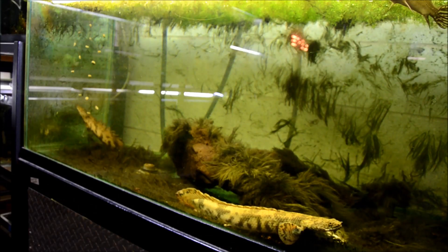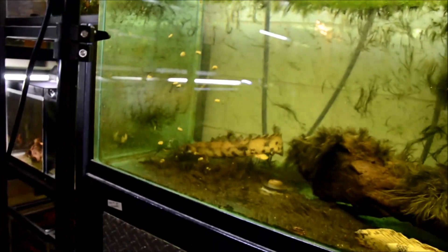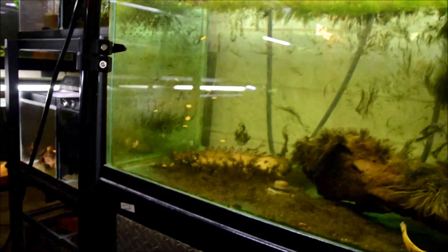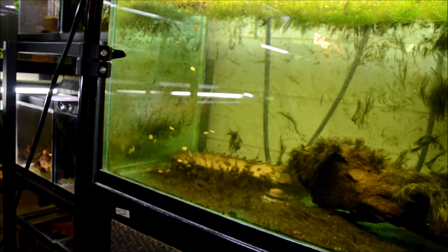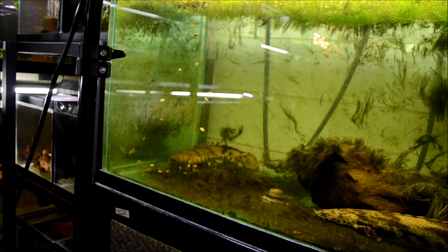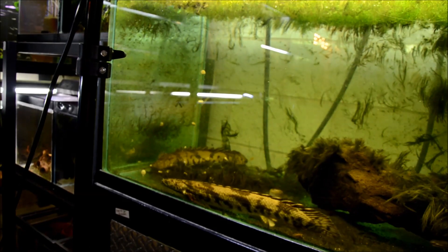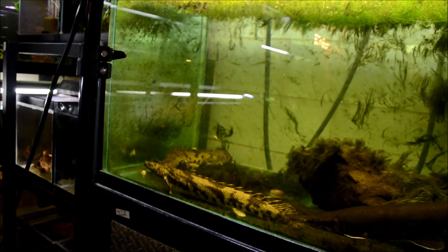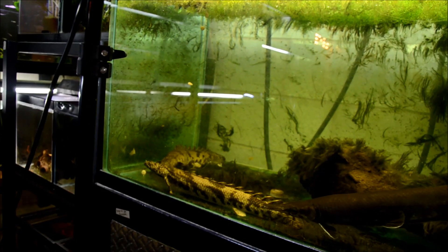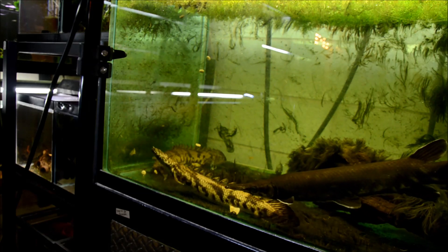I'm going to drop some pellets in to encourage him to go to the spot I want so you guys can see how he feeds. I don't believe in feeding feeders, so all of my monster fish are pellet trained. Right now they're eating Extreme Catfish Scrapers, though I grew them out on Hikari Massivore.